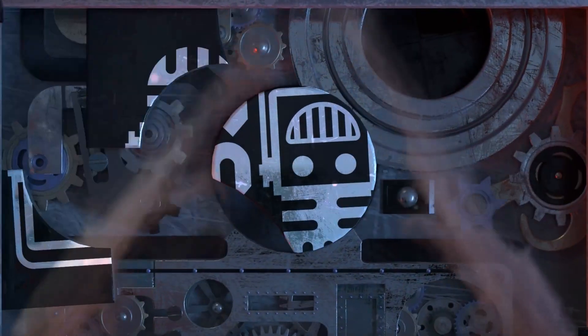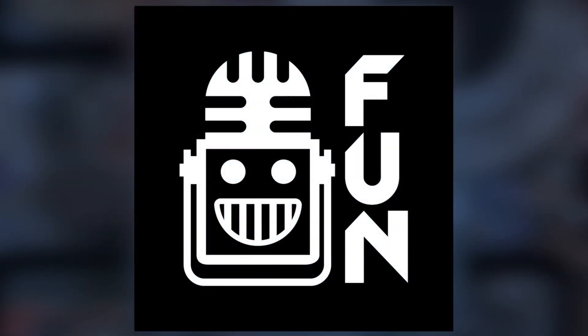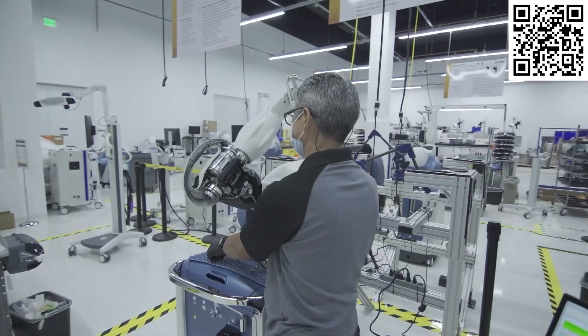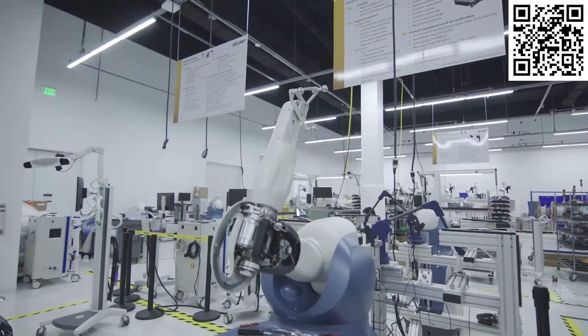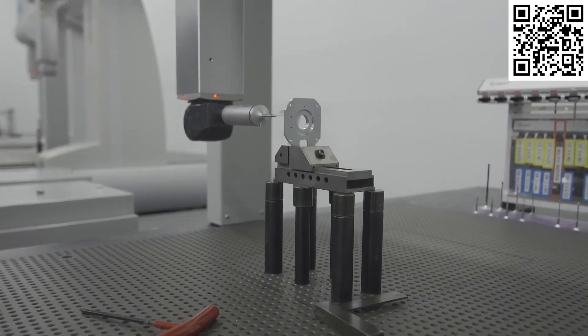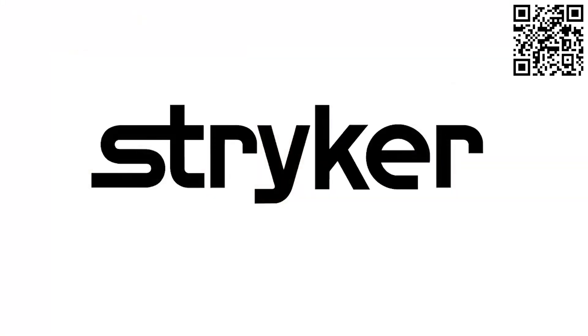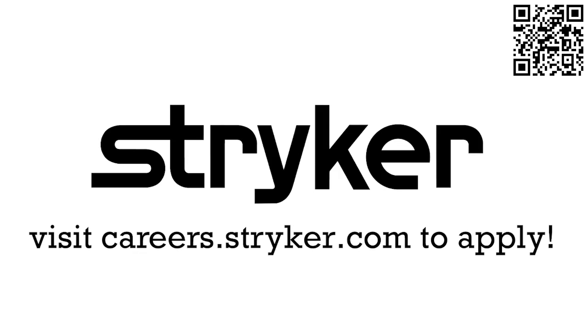This video on First Updates Now is made possible by viewers like you and also the following sponsors. Stryker is one of the world-leading medical technology companies and is driven to help make healthcare better. Stryker's commitment to innovation has made it a career destination for engineering professionals. Click the link in the description box below or go to careers.stryker.com to discover your next opportunity.